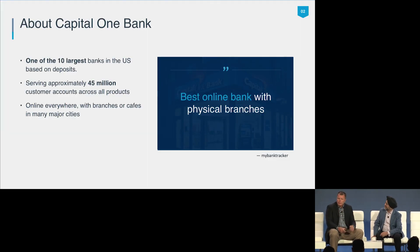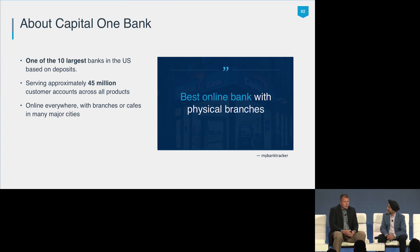My name is Jason Abfalter. I'm technology director for retail and direct banking at Capital One. My teams are responsible mainly for support, engineering, architecture, and project delivery across our retail branch and cafe footprint. Capital One is one of the 10 largest banks in the United States based on deposits. We service approximately 45 million customer accounts, and customers can access their accounts online anytime or anywhere, or they can go into one of our 700-plus branches or cafes.